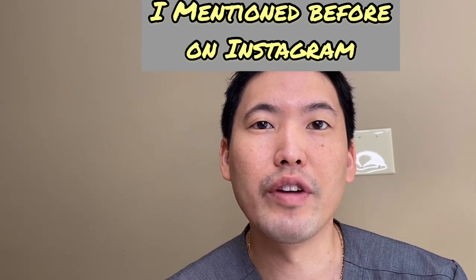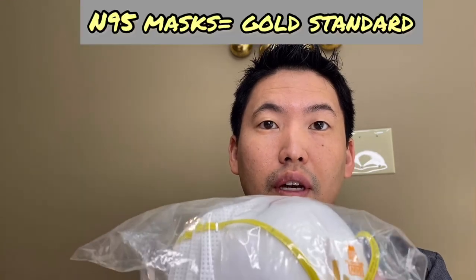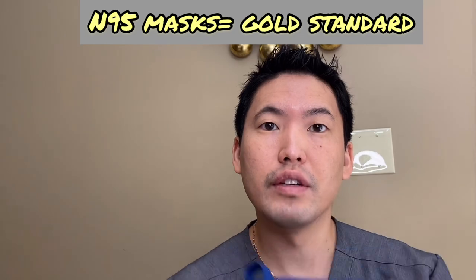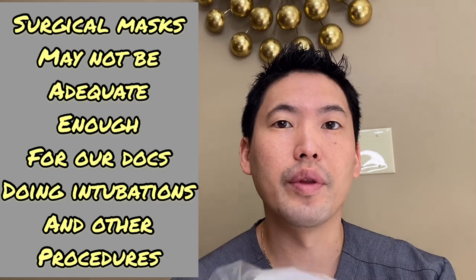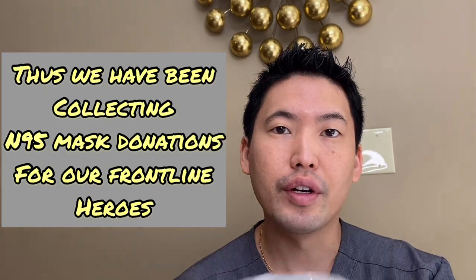Another type of mask we've mentioned before are N95 masks. I have this nice bag of fresh brand new N95 masks — these have the best filtration efficiency, whereas homemade masks have probably the least filtration efficiency. Our healthcare workers need N95s in the hospital, especially when in contact with someone with known COVID-19.